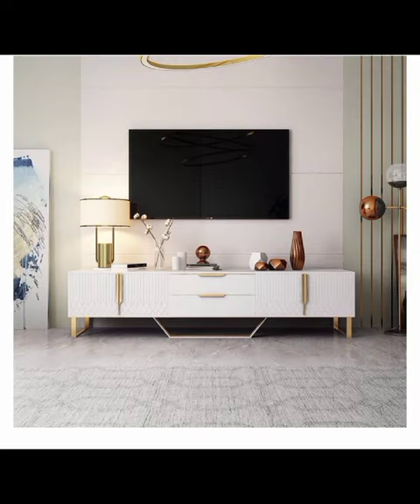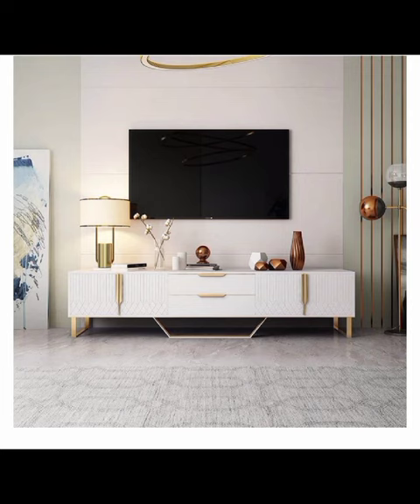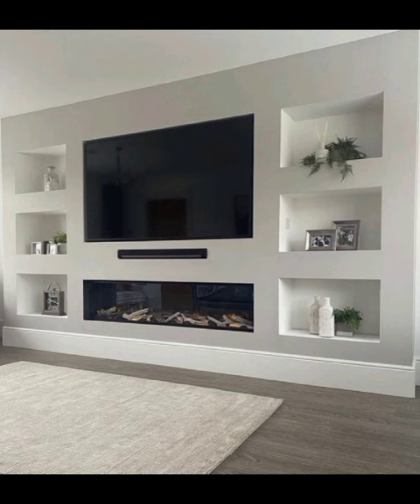demonstrating how a simple yet well-crafted cabinet can create an air of effortless sophistication. Whether it's a wall-mounted unit that appears to float, or a low-profile design that blends seamlessly with your decor, these cabinets redefine contemporary elegance.